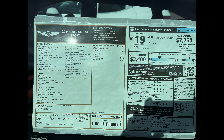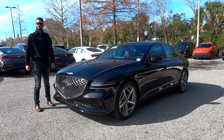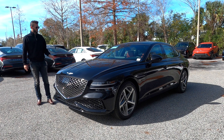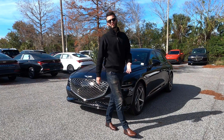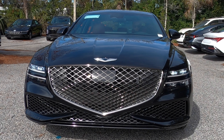Here is a 2024 Genesis G80 3.5T all-wheel drive sport in black with red leather interior. The 3.5T now gets standard all-wheel drive. The mid-cycle refresh is coming in 2025, so is it better to option this or wait for the refresh? I'm Anthony from Hawkeye Rides and I'm going to be going over pros and cons, the problems I have with the G80, and the comparable rivals.